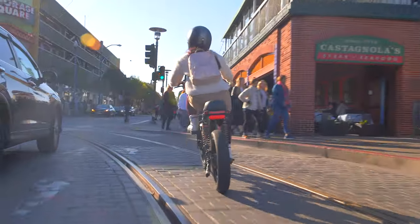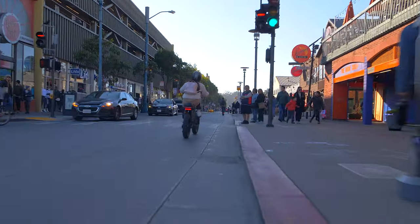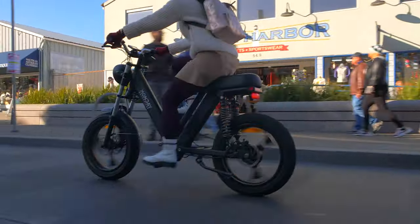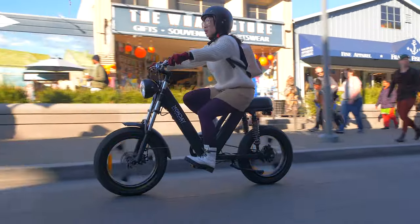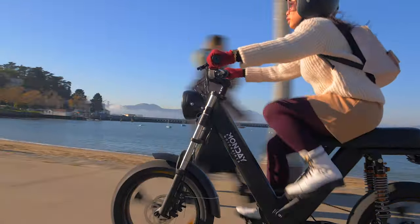Monday is unveiling two new models: the Gateway and the Gateway Booster. I'm typically cautious about crowdfunding since I've been burned a few times, but I feel pretty confident about this one because they've got a working prototype and have a long history of delivering bikes. I'd have no qualms throwing some money at this campaign if I were in the market for an e-bike — I think you're pretty much guaranteed to get one.